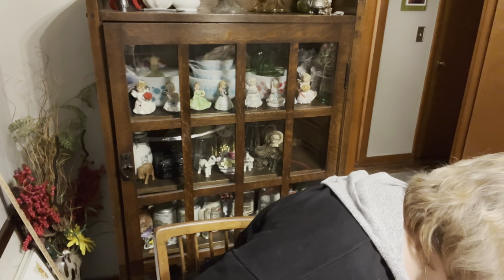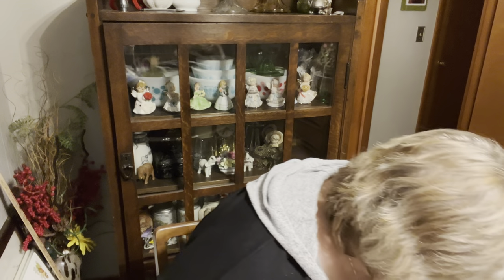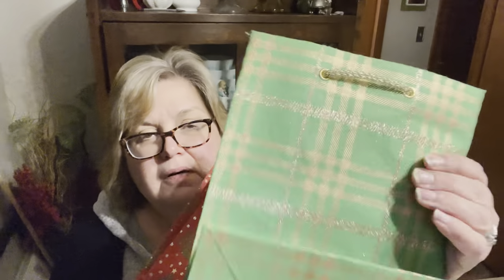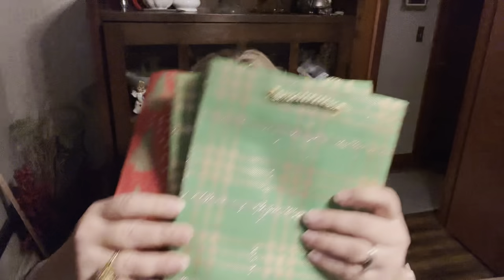I grabbed these bags because they were like cloth and I thought they were super nice. I'm just going to put them away for next year — just really nice gift bags. They don't weigh anything, and they're not paper, they're like a cloth paper. I just grabbed three of those.